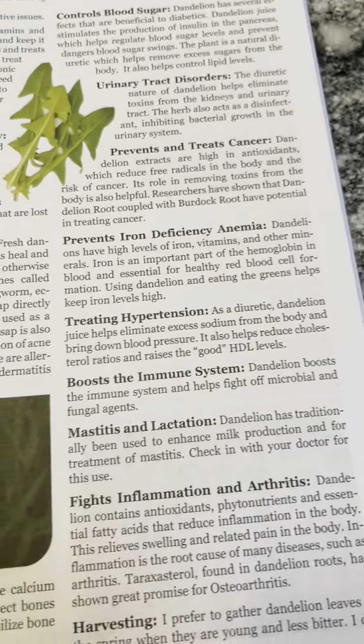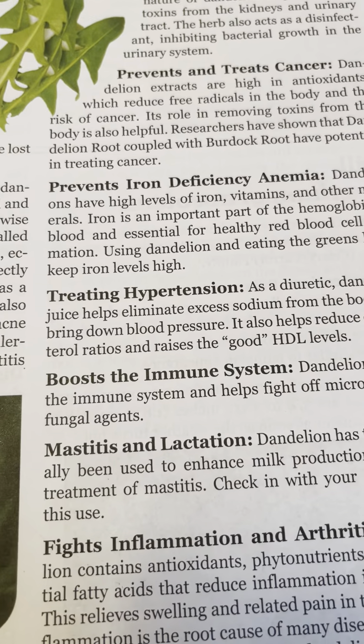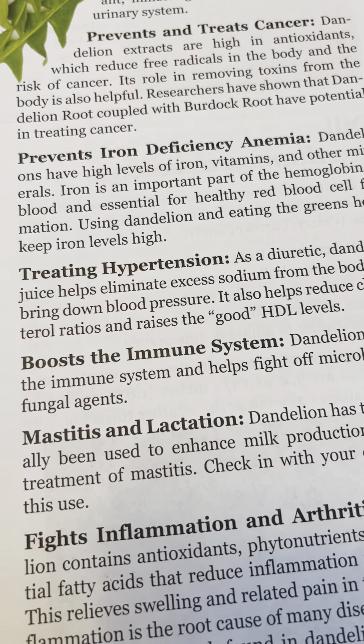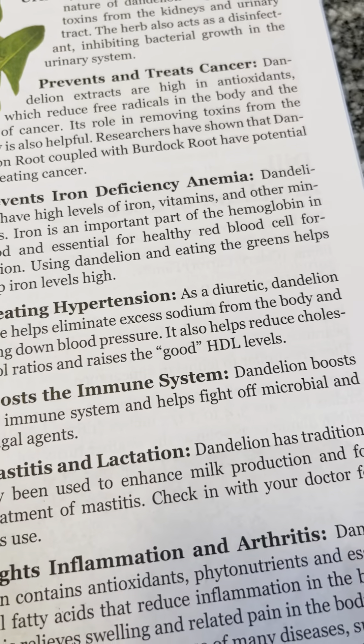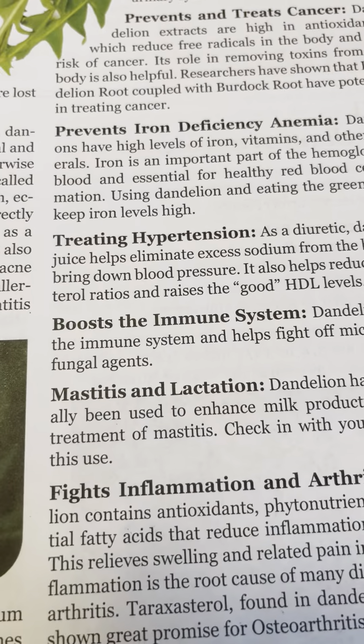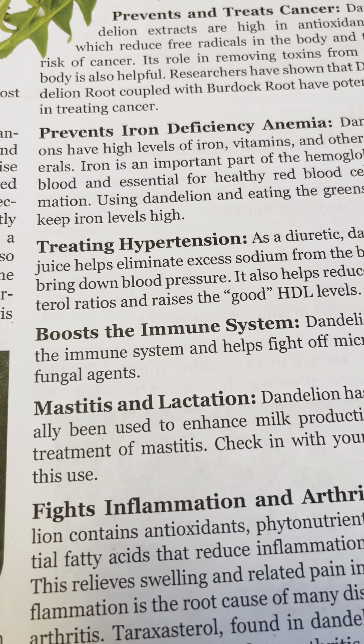Prevents iron deficiency and anemia: dandelion has high levels of iron, vitamins, and other minerals. Iron is an important part of hemoglobin in blood and is essential for healthy red blood cell formation. Using dandelion and eating the greens helps keep iron levels high.